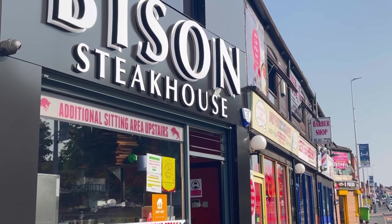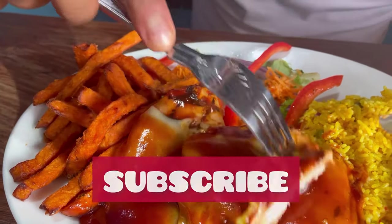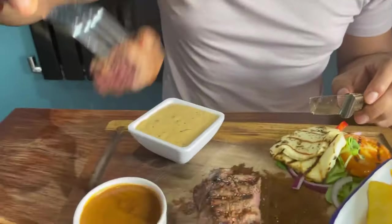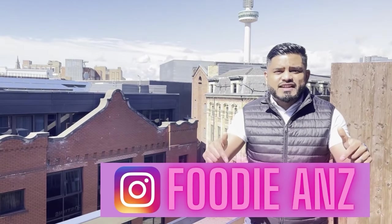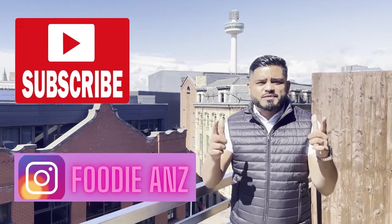Thank you for watching another Foodie Ann's food review. If you enjoyed the review, please give it a like and make sure you hit that subscribe button. Bison Steakhouse — in one word: wow. When it comes to beef or chicken, these guys know how to make a mean steak. Great food, very serviceable, and reasonable pricing. Definitely recommend you go try these guys out. Please follow the Instagram page, FoodieAnns. Don't forget to like, share and subscribe.